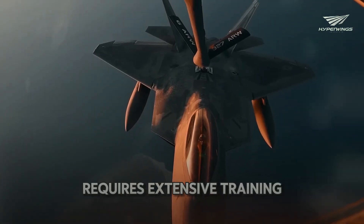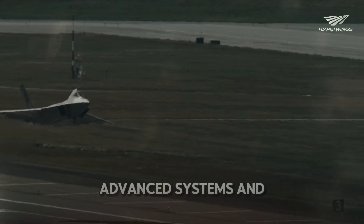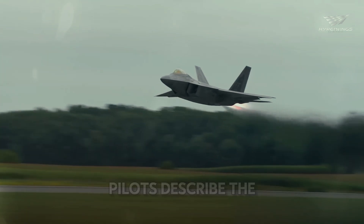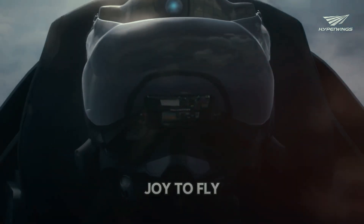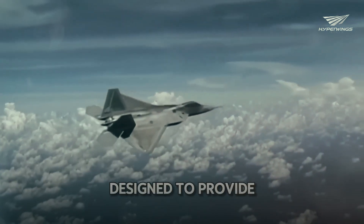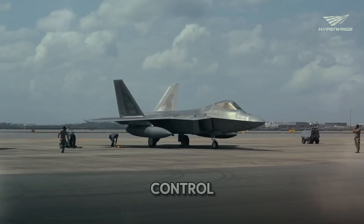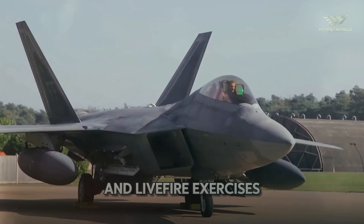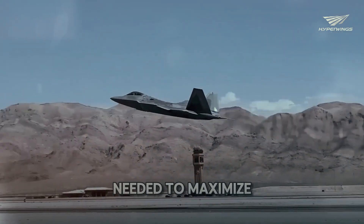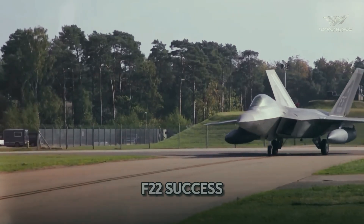Flying the F-22 requires extensive training and expertise. Pilots undergo rigorous training programs to master the jet's advanced systems and capabilities, making F-22 pilots among the best in the world. Pilots describe the F-22 as a joy to fly — its advanced flight control systems and responsive handling make it highly maneuverable. The cockpit is designed for maximum situational awareness, with advanced displays and controls. Training includes simulated combat missions and live-fire exercises, helping pilots develop the skills needed to maximize the F-22's capabilities.